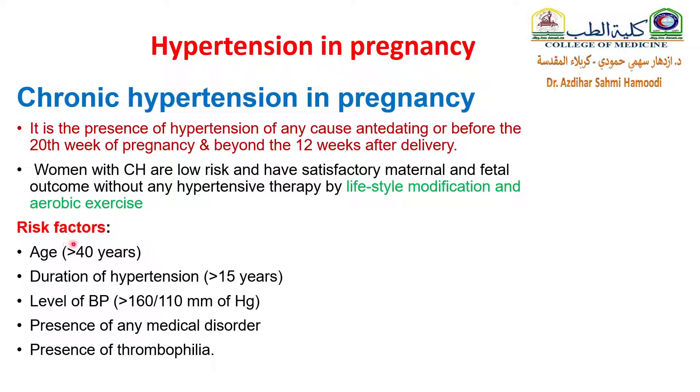What are the risk factors for chronic hypertension in pregnancy? Older age women, that is more than 40 years; long duration of hypertension, more than 15 years; high level of blood pressure, more than 160/110; presence of any medical disorder; and presence of thrombophilia.